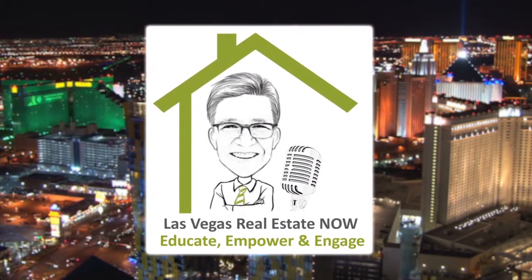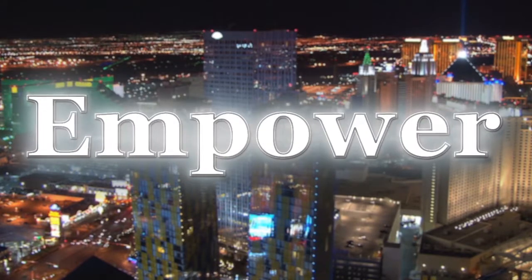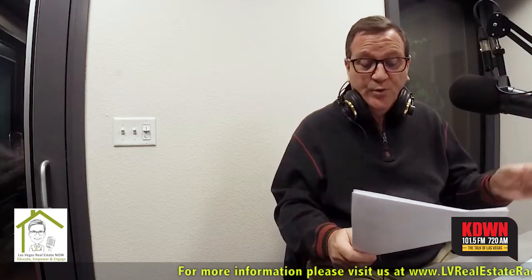This is Las Vegas Real Estate Now with local real estate expert Harvey Blankfeld, where we want to educate you about our market, empower you to make wise decisions, and help you engage with our expert contributors. I'm going to do charts on the radio — this is one of our listeners' favorite parts of our show. We do this once a month. It's the monthly market update, and I'm going to do it here for February 2019.